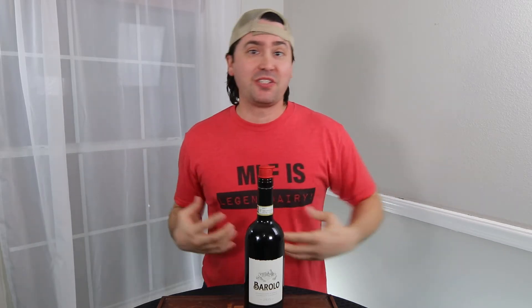Hey everybody, it's Stuart with Wine on the Dime, and one of my favorite areas for wine is Piedmont, or Piemonte as some people say. It's in northwestern Italy, and it has really great sub-regions for things like Barolo and Barbaresco, which are representations of the Nebbiolo grape.